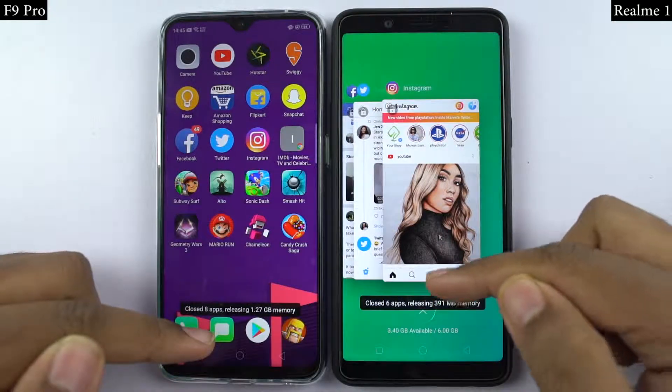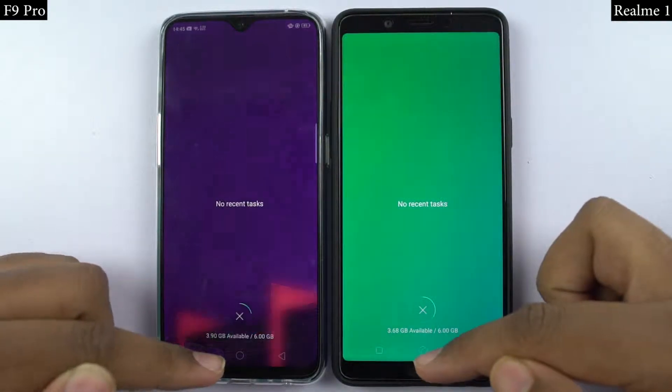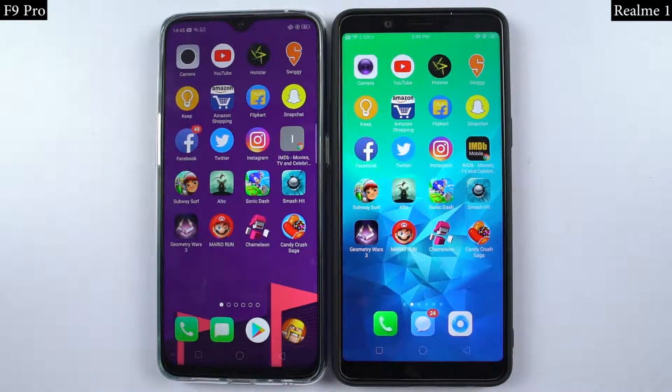By the way, both phones are connected to the same WiFi network, and all the applications have been updated to the latest version. Now let's see how they perform.